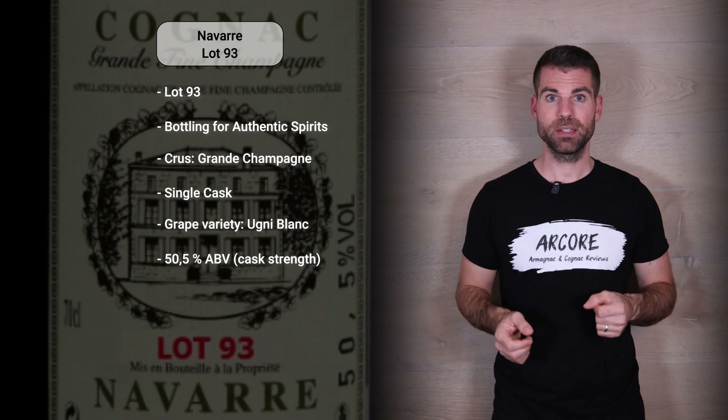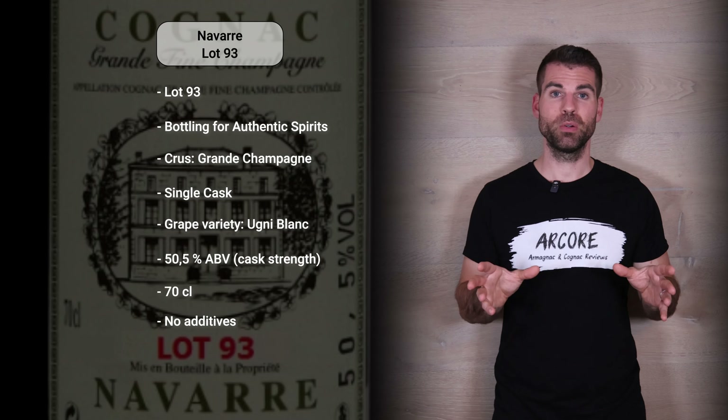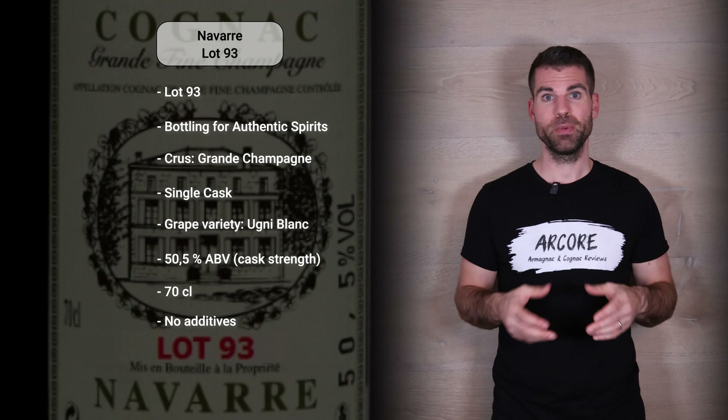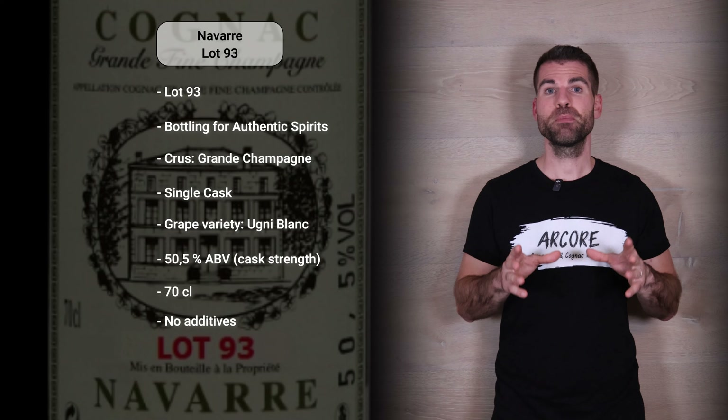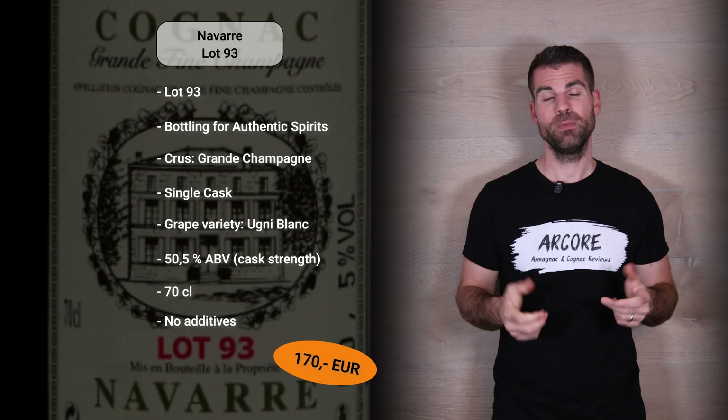The bottle size was 70 centilitres and there were no additives used. This Cognac is already completely sold out, so you don't have to look at the Authentic Spirits shop — you won't find it there. The price when it was released was 170 euro.